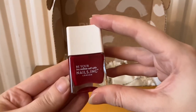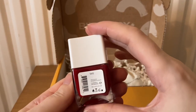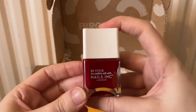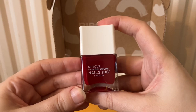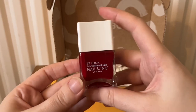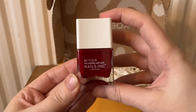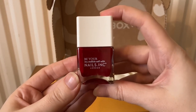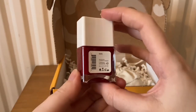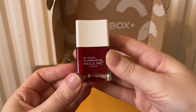We've also received from Nails Inc London the Tate nail polish. We have received the Tate nail polish before — I'm not sure if that was in a subscription box or an advent calendar — but we do already have this color, so I'll probably be listing it on my Vinted. Details are linked in the description below if you're interested in the items I have for sale. It's a beautiful color, but we do already have it.